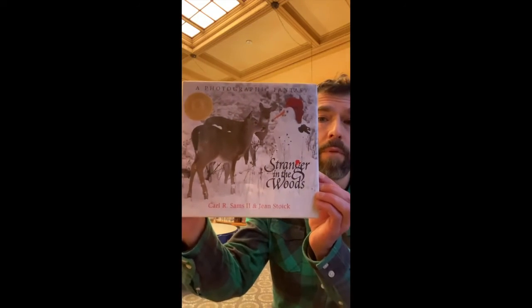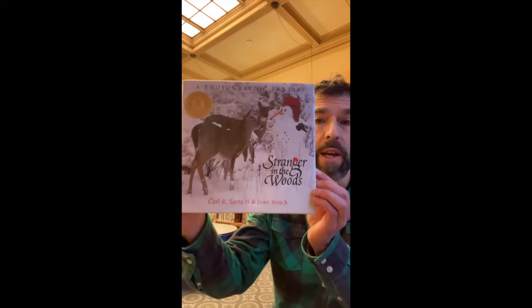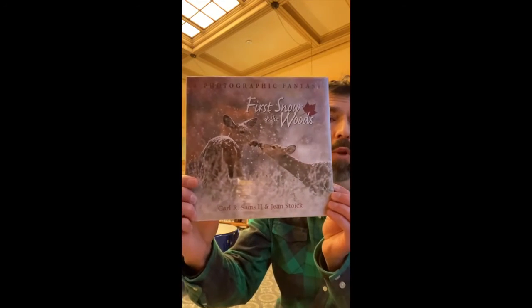They're mostly picture books. This one's all full of photographs — two of these actually. This one is called Stranger in the Woods, and this is First Snow in the Woods.